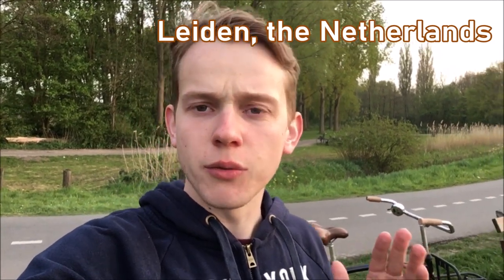Hi everyone, it's me Tom and today I am back on my bike through the Dutch city of Leiden, trying to avoid cabin fever and trying to catch some trains on camera.